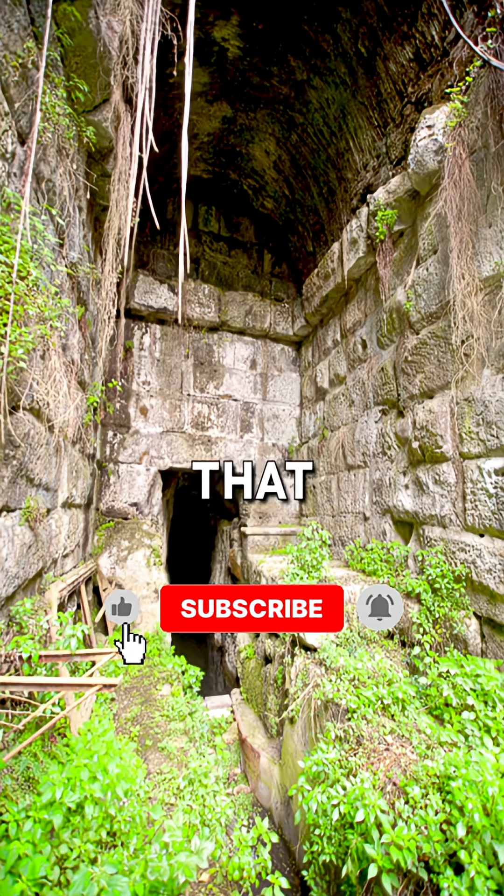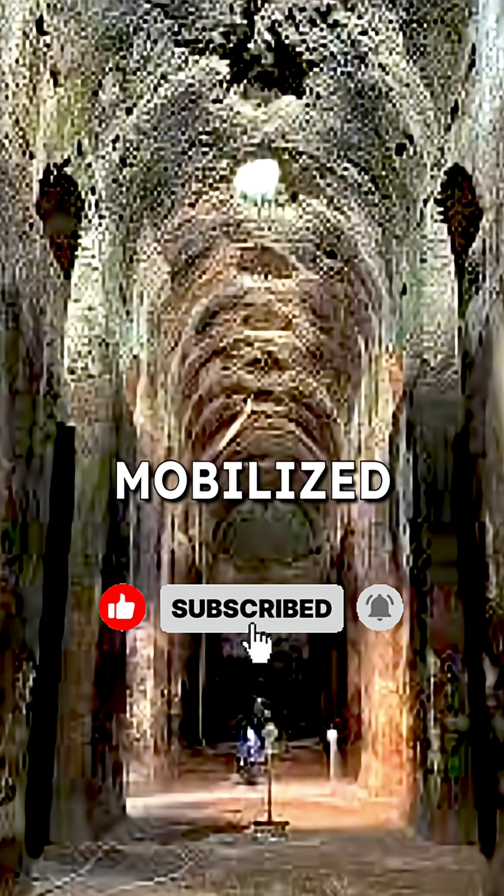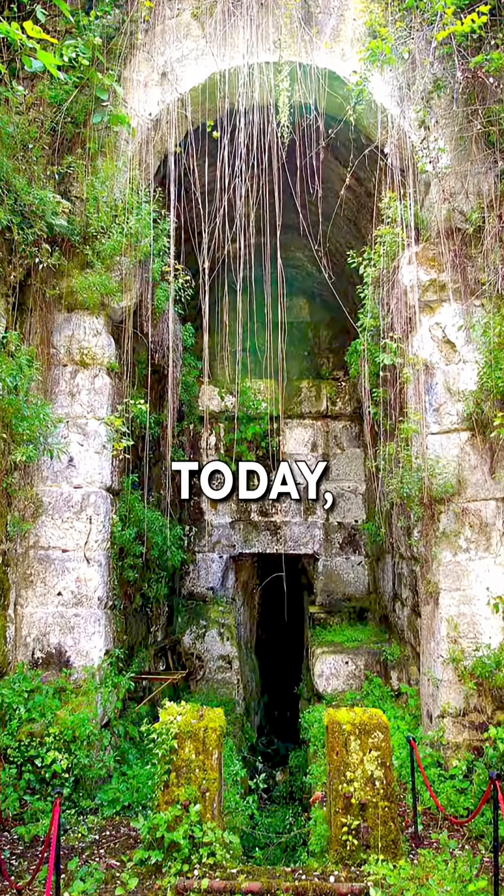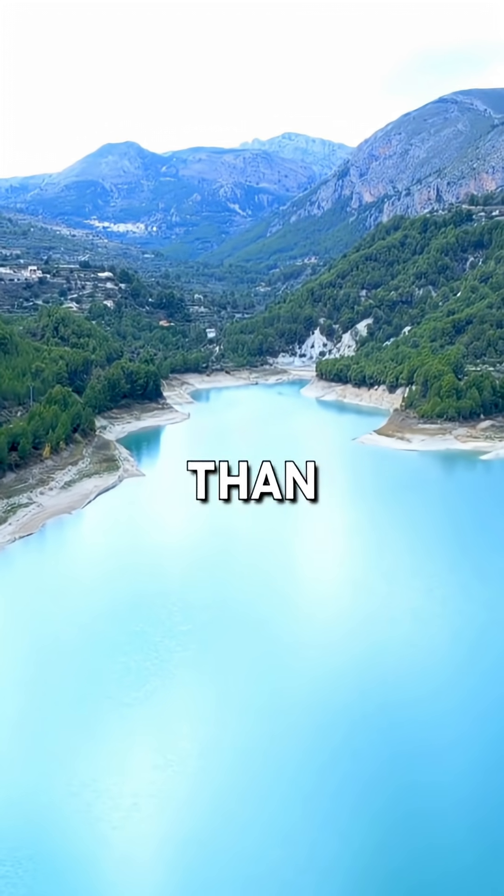Ancient writers claimed that 30,000 labourers were mobilised for this massive undertaking, an astonishing feat for its time — and it succeeded. The tunnel is still in use today, silently protecting Rome from devastating floods for more than 2,000 years.